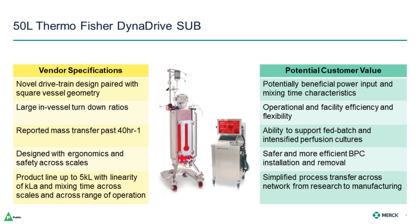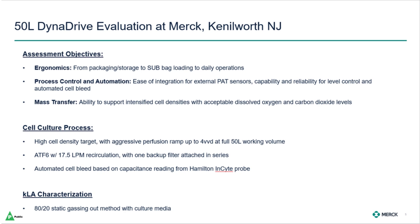Safer and more efficient BPC installation and removal is a desire we hear from colleagues across our network. Additionally, having a product line up to 5,000 liters with improved gas transfer and mixing could allow for the use of the same technology over a larger range of our facility network, simplifying process transfer from research to manufacturing. To further assess these potential advantages, we brought the 50-liter DynaDrive to our labs in Kenilworth, New Jersey for a few months. The focus of our assessment centered around ergonomics, process control and automation, and mass transfer.